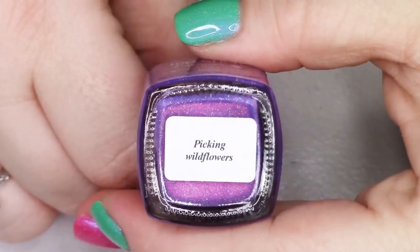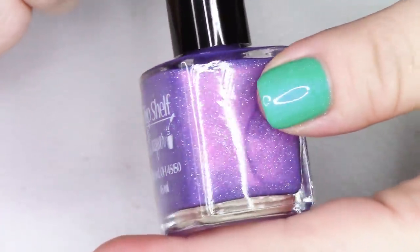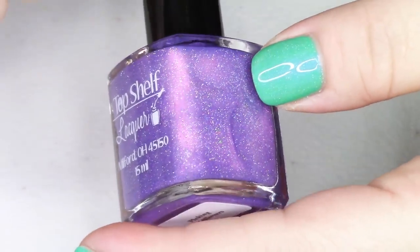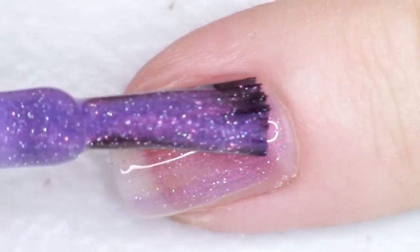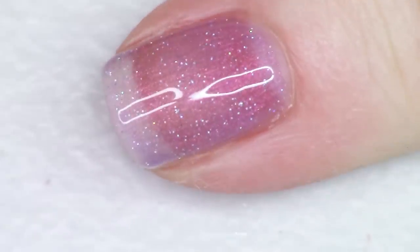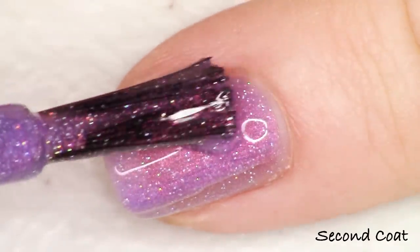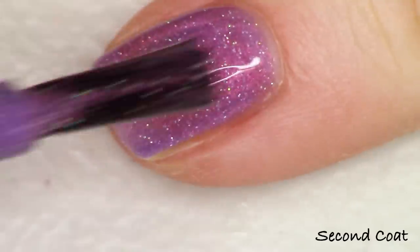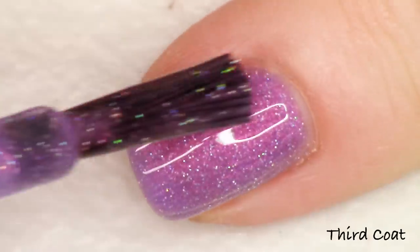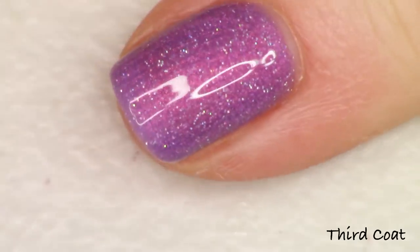Next up we have the other purple, and this one is so, so pretty too. This one's called Picking Wildflowers. Picking Wildflowers is described as a lilac cream base with intense red shimmer and scattered holo. Combining this purple, it almost looks like a red to copper shimmer — it's really, really warm and gives a totally different look than the other purple in the collection. It's equally beautiful. I particularly love purple and green, but this is really, really pretty. This reminds me of a sunset. This is Picking Wildflowers and I did three coats with top coat.